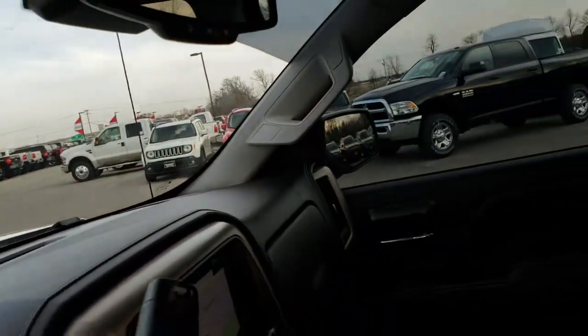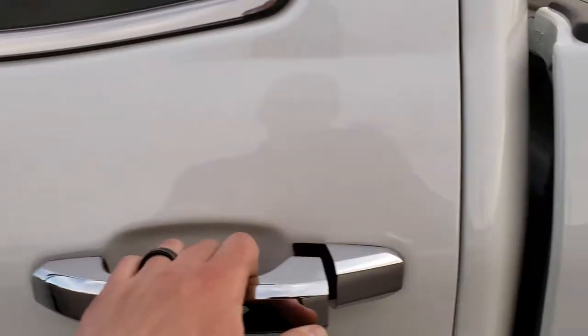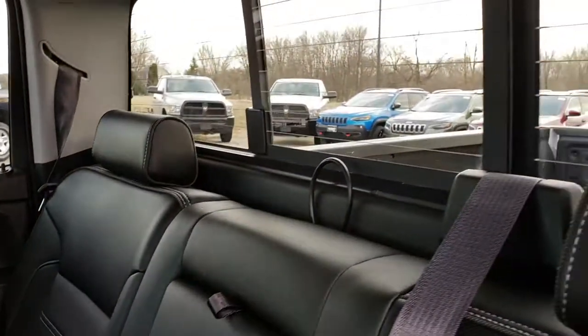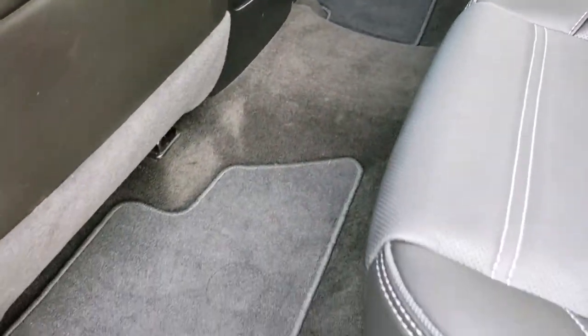We'll take a quick look at the back seats and then check out under the hood. The back seats are just as clean as the front seats, no rips or tears back here. It does have the LATCH child safety system, power sliding rear window with built-in rear defrost, and the carpeting is nice and clean back here.